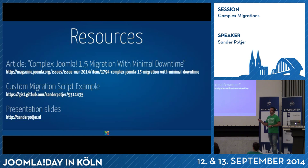I've written an article about this migration in the Joomla magazine earlier this year in March — the link will be available on my website as well. The custom migration script example is published on GitHub, and these slides will be available shortly on my own website. Thank you for coming. It's almost time for lunch — are there any questions?